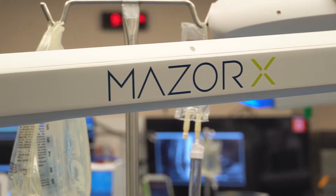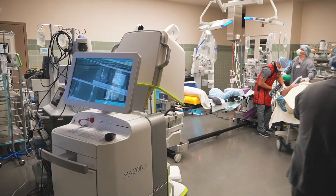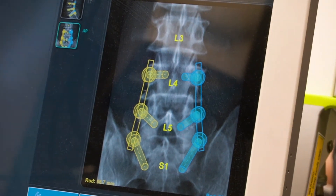Spinal fusion was a good option for him. Using the robot, we could put in his screws with a much greater precision than we could in a standard screw placement type of surgery, which we've done for many years.